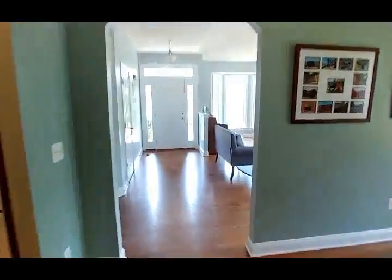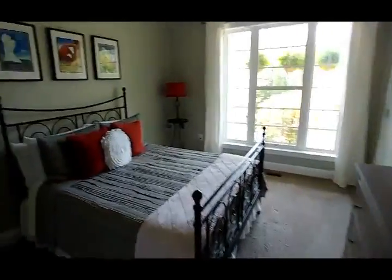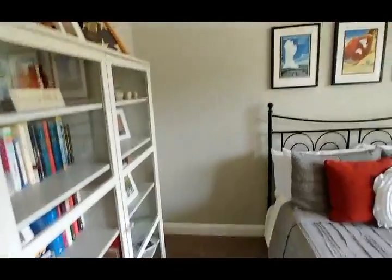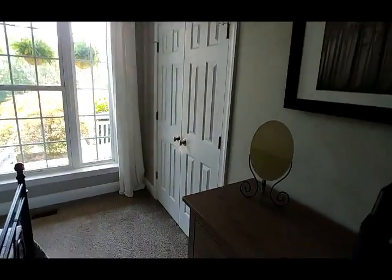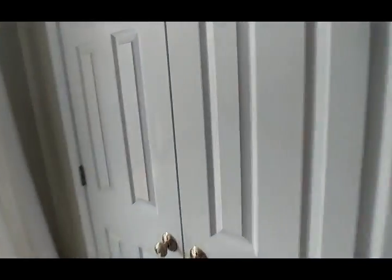From the kitchen, we're going back out to the front hall and then make a left. Here we have our first bedroom. It's a pretty decent size. Everything's painted a nice neutral gray. It looks like a standard closet here — pretty good, good-sized closet.